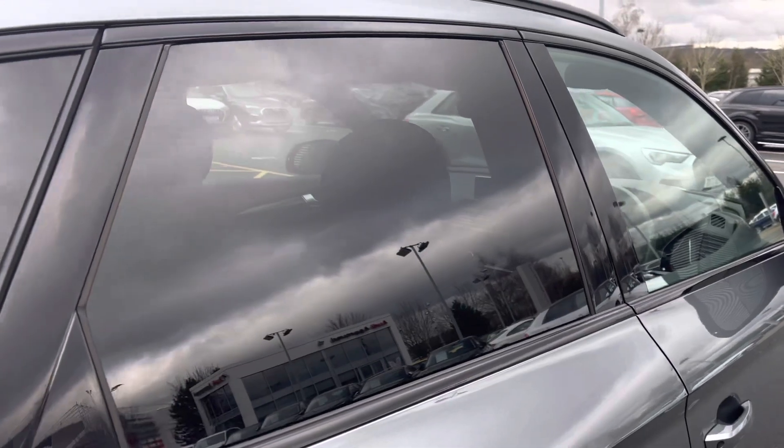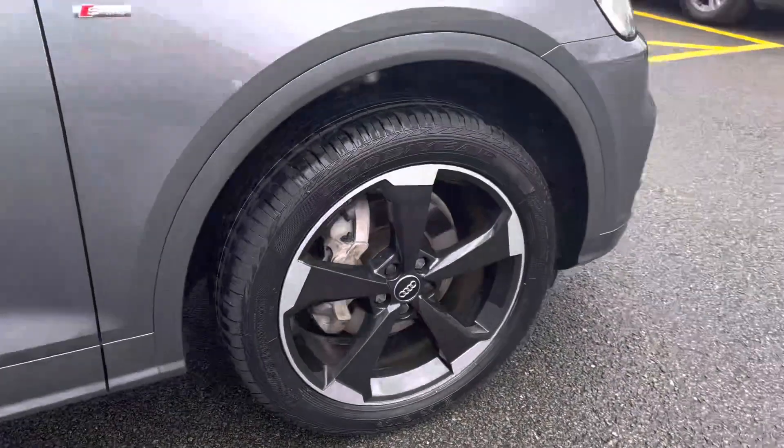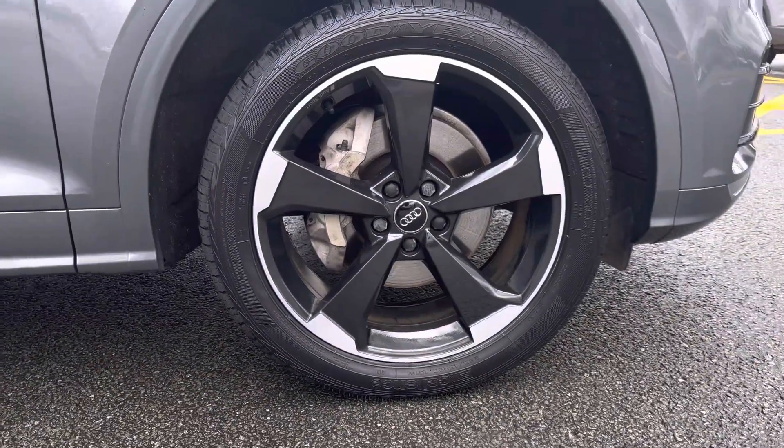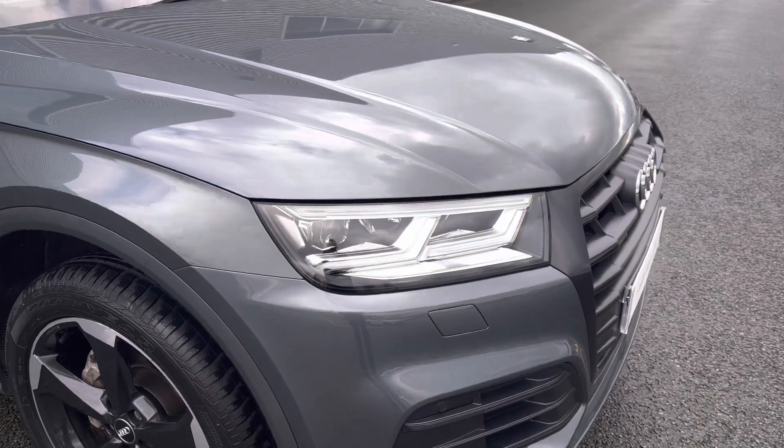To the rear of the vehicle is privacy glass for added security. This Q5 sits on the imposing 20-inch 5-arm rotor design alloy wheels and is equipped with LED headlights for great visibility of the road ahead.